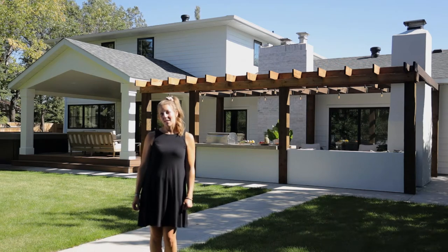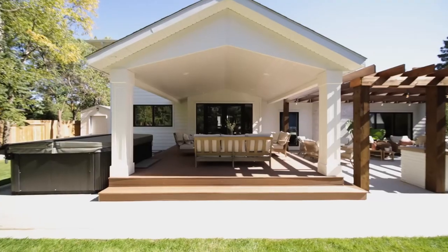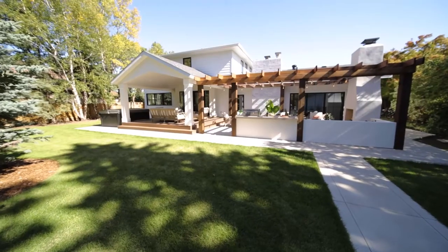So we incorporated an amazing Spanish inspired wood-burning fireplace, outdoor kitchen space, lounge area, vaulted covered deck, and a hot tub area. Come on over and we're going to show you all the details.